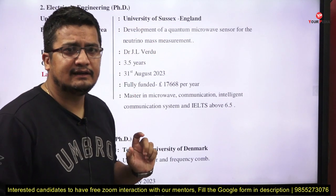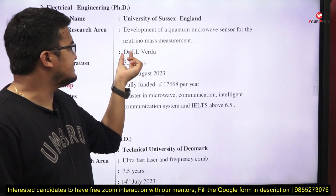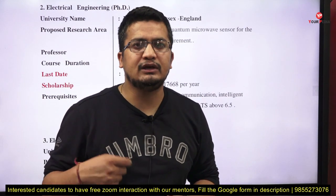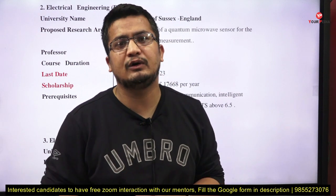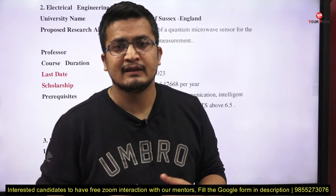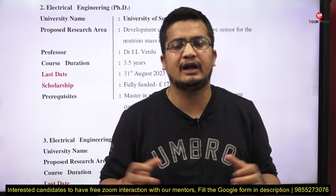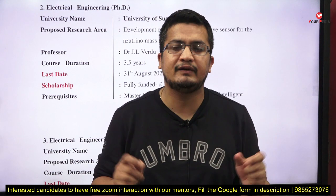Next, Electrical Engineering at the University of Sussex, England. The research area is development of a quantum microwave sensor for neutrino mass measurement. The professor is Dr. J.L. Worldu. If you have prior research exposure related to this area, connect with the professor directly on LinkedIn, check his Google Scholar profile, share your research work, and ask to work under his supervision for the PhD. Start the conversation — whether he gives positive feedback or asks for improvement, this interaction opens doors and helps you build your profile.